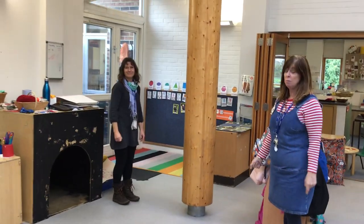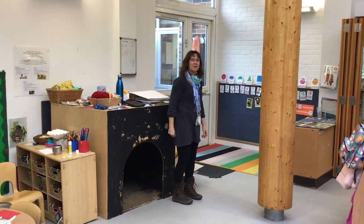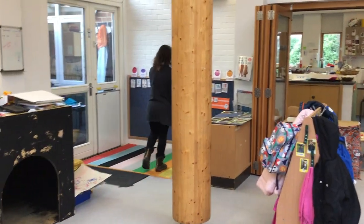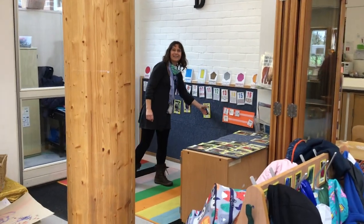If you're in Debbie G's group, this is your group time space and here's Debbie. Hello everyone, this is where you're going to put your coats and bags, and in the morning you take your picture and put it up on the board just here. Bye everyone. Thanks Debbie.